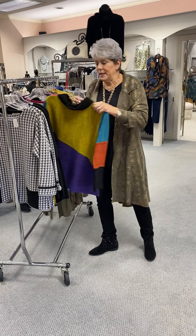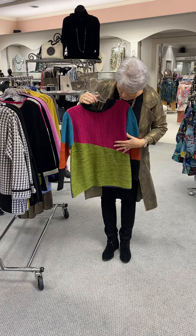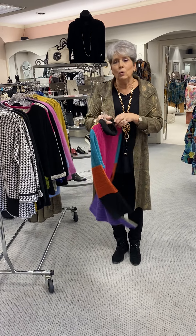Here is a typical Margaret Winners with the multi colors — front or back, you can wear it either way. This one is a small and I have an extra small on display. It is priced at $139.